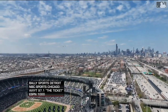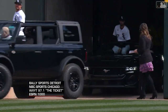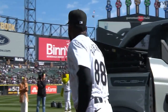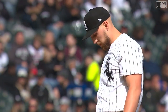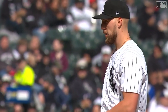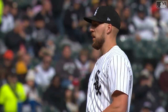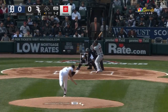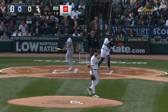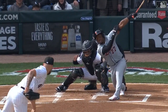At Guaranteed Rate Field in Chicago, it's the Detroit Tigers and the Chicago White Sox, game one of the season. Garrett Crochet is making his first major league start on opening day. We saw him throw up to a hundred miles per hour this spring and he had a really impressive spring. Utility man Andy Ibanez leads off — big swing and a miss, strikeout to start. Back-to-back sliders, the second of which ended the at-bat.